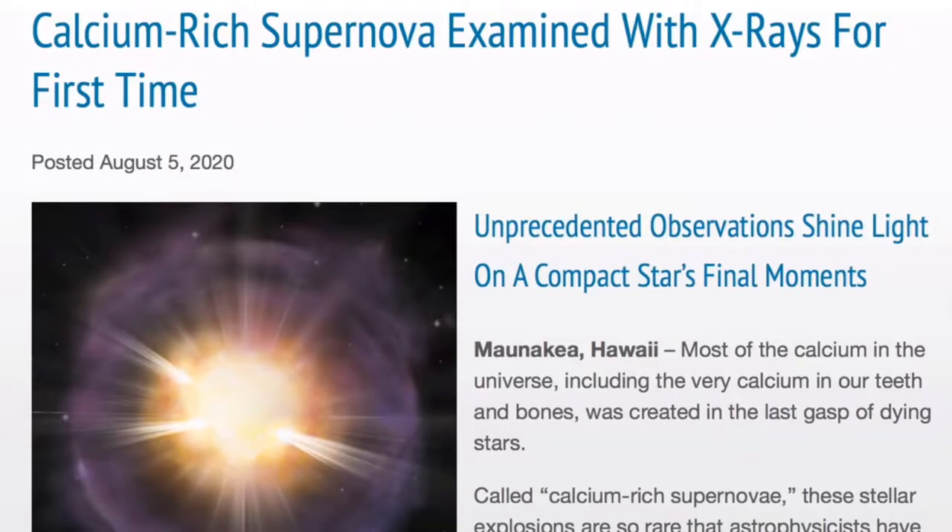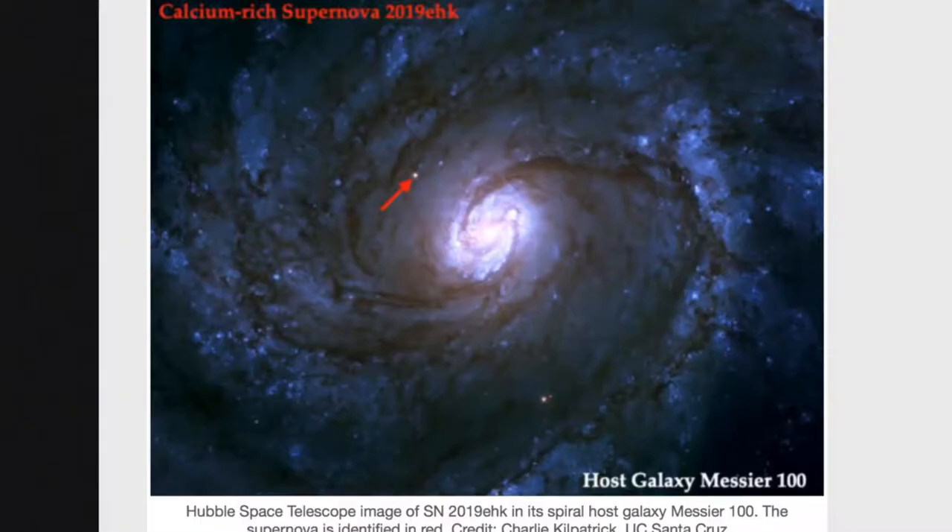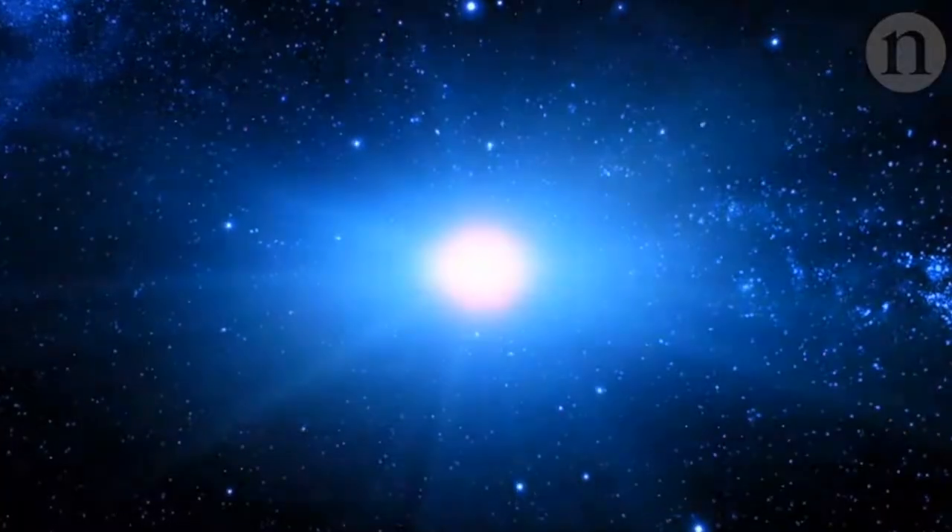Stepping up to the nova level, they're finding one so rich in calcium it challenges the model of how it's actually working out there in the M100 galaxy. The new record holder for most calcium-rich supernova comes with some questions for their models.